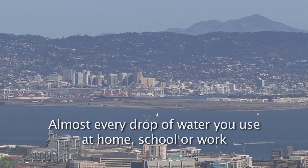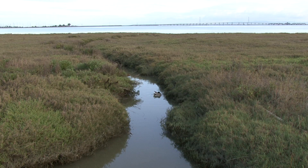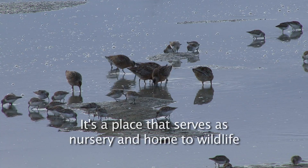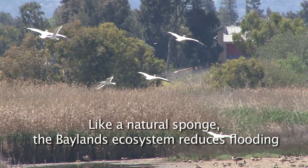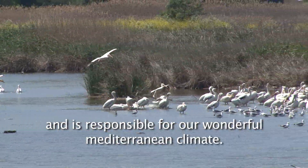Almost every drop of water you use at home, school, or work drains to the San Francisco Bay. Our Bay is the largest estuary on the West Coast. It's a place that serves as nursery and home to wildlife, including endangered species and millions of birds using the Pacific Flyway. Like a natural sponge, the Baylands ecosystem reduces flooding and is responsible for a wonderful Mediterranean climate.